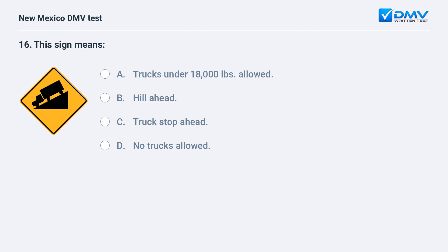This sign means: a) trucks under 18,000 pounds allowed; b) hill ahead; c) truck stop ahead; d) no trucks allowed. The correct answer is b) hill ahead. This sign warns that there is a steep hill ahead.